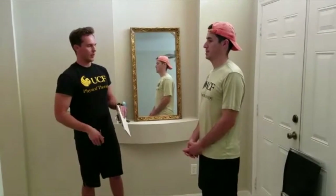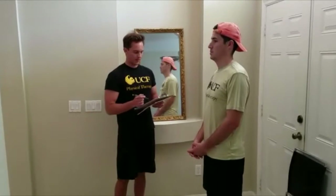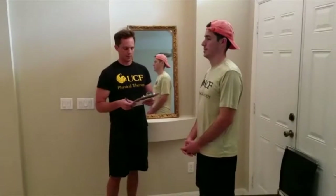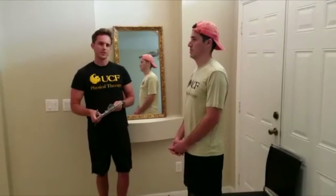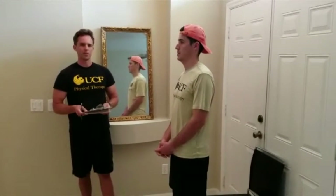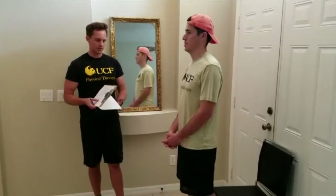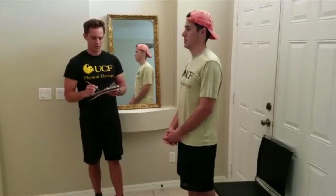Next we want to look at his standing balance. We can see that he's pretty much steady without using a walker or any other kind of support, so we'd score him a two. If he was steady but using an assistive device or any kind of support, we'd give him a one. And then if he was unsteady, such as staggering or moving his feet while we're looking at his balance in the standing position, we'd give him a zero. So he scored a two on that one.